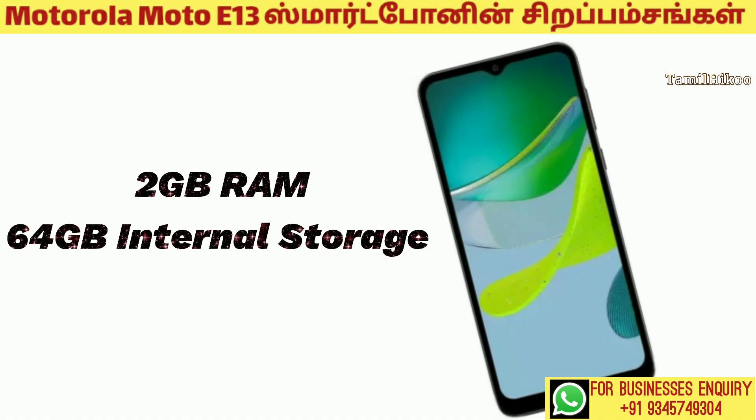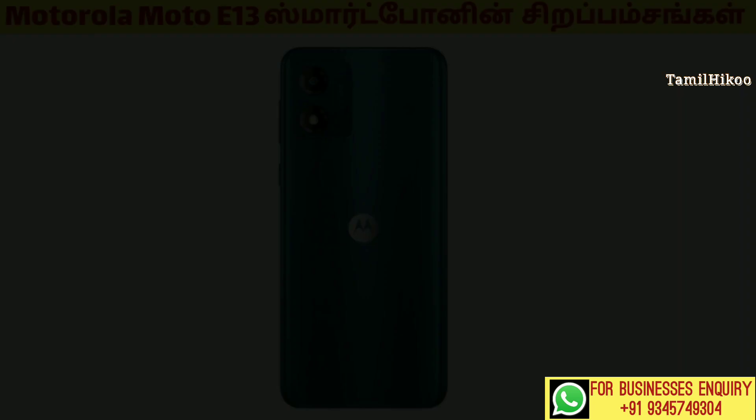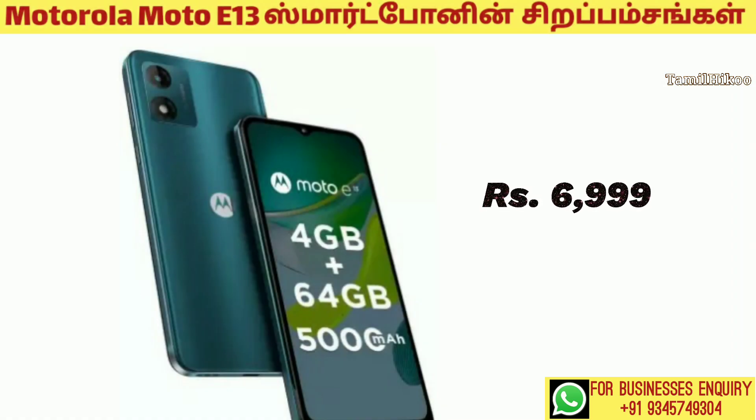The storage is 2GB RAM plus 64GB internal storage. It comes in 3 colors, and the price is 6,999.